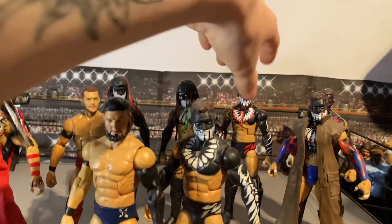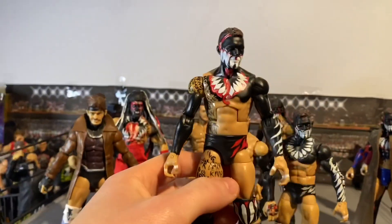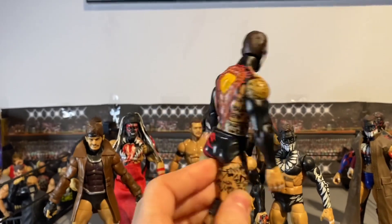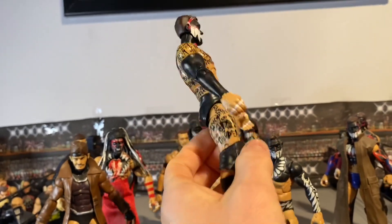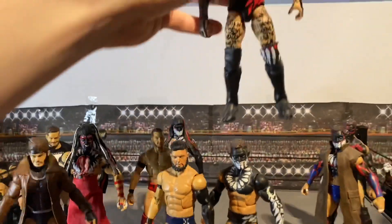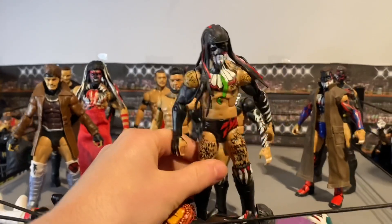Here we've got — I can't remember what series again — this is another elite Finn Balor demon. Nothing too crazy, but I love the writing going on on the back. Love Finn Balor's demons — the back designs are always insane.